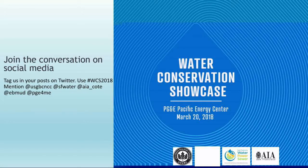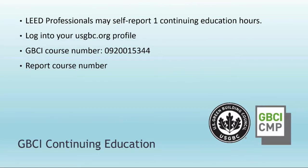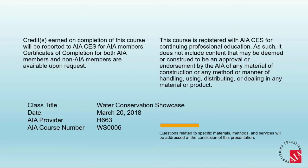For those on social media, feel free to tag us and retweet and post things on sessions you like. If you are here for continuing education credit, make sure you note the course number. For the US Green Building Council it's universal to the showcase, but for the AIA it's specific by session — the information is right there, and just let me know if you need it again at the end.